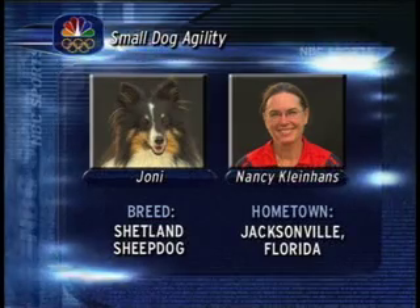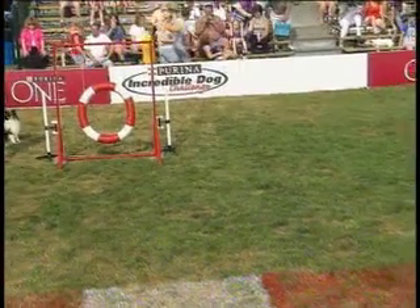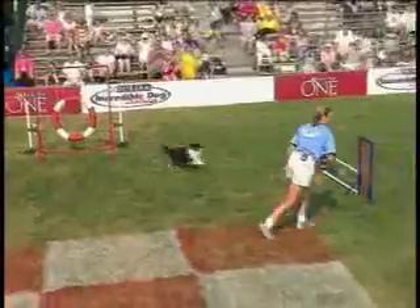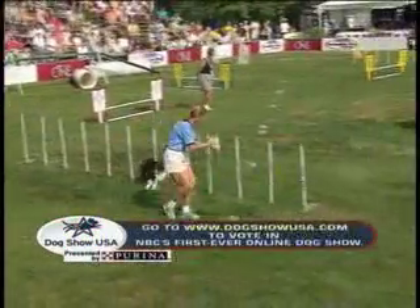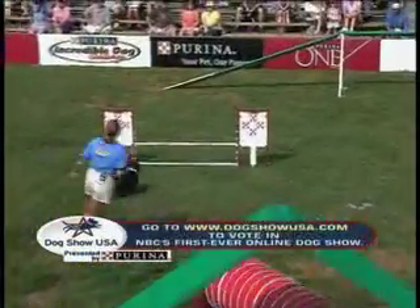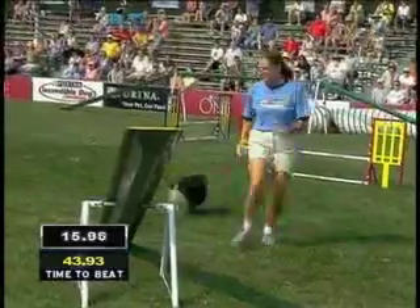Next up, our 2004 national champions, Joni and Nancy Kleinhans — she is the trainer. I asked Nancy what she's going to have to do to repeat the national title, Shalene. She just says nothing — if it's not broke, don't fix it. Good strategy. As we mentioned before in the large dog agility competition, body positioning, hand commands, and verbal cues are what the handlers use to get the dogs to do the course correctly.